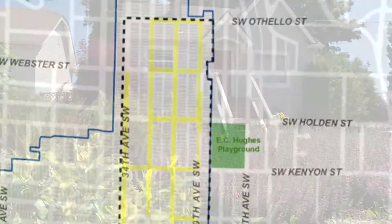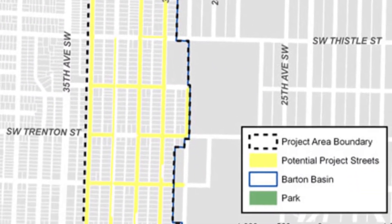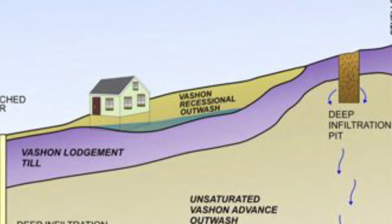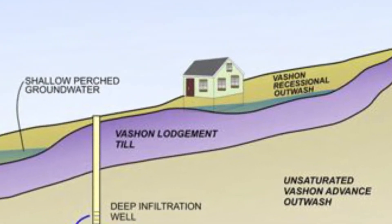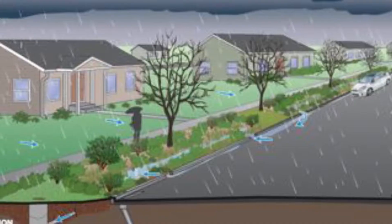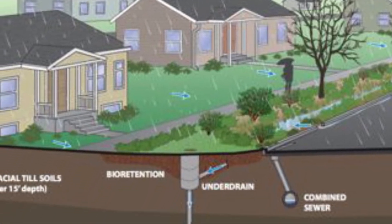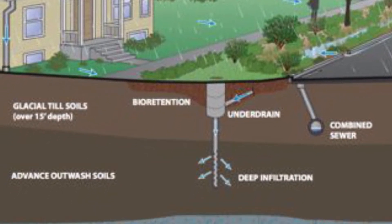We have 91 roadside rain gardens on 15 blocks in the Sunrise Heights and Westwood neighborhood of West Seattle. Underneath these rain gardens is essentially a civil engineering project. There are pipes — the water comes down through the plants, gets cleaned, gets into the pipe, goes down to the southern end of every block, and then we have these deep wells that go anywhere from 40 to 150 feet down and release the water below that hard layer, allowing it to soak into the ground.